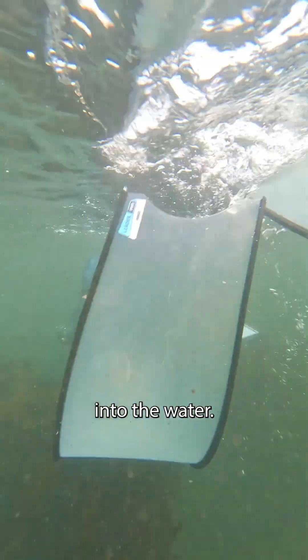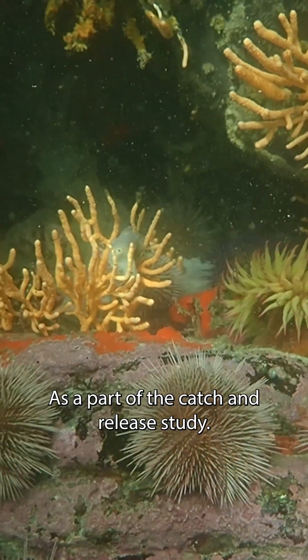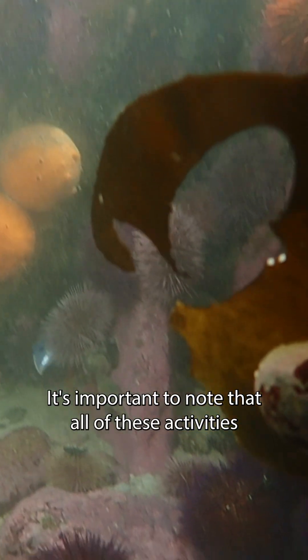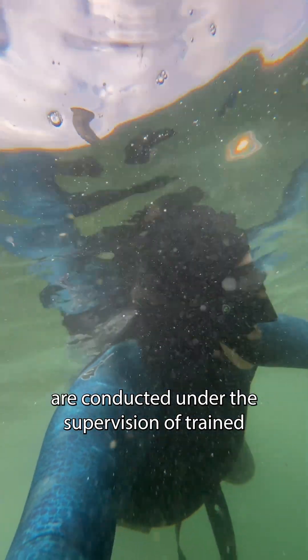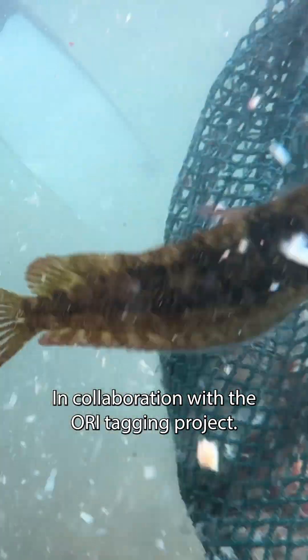For this research, we're heading straight into the water. Our mission: to find and document sharks while snorkeling as part of a catch and release study. It's important to note that all of these activities are conducted under the supervision of trained and registered professionals, in collaboration with the ORI Tagging Project.